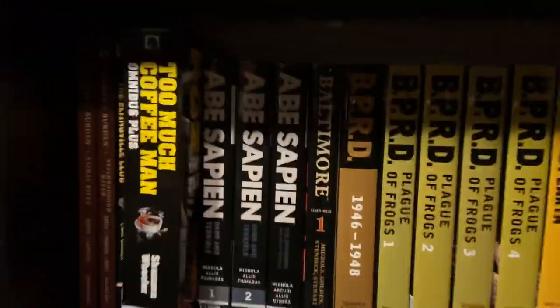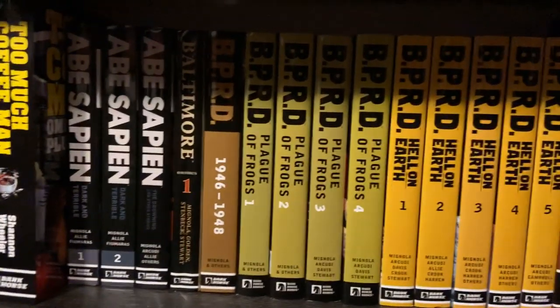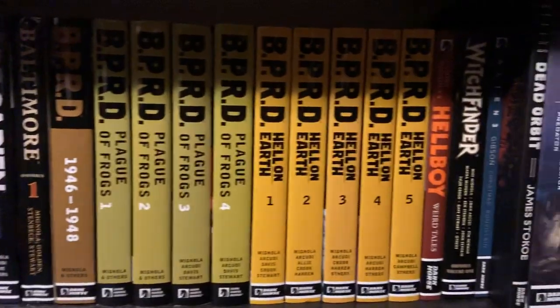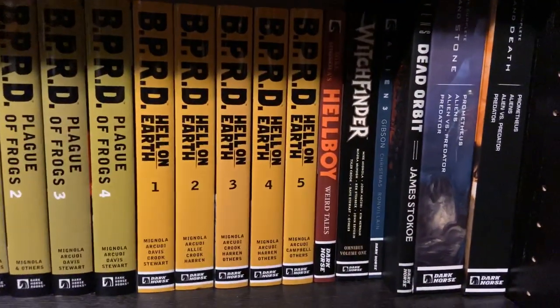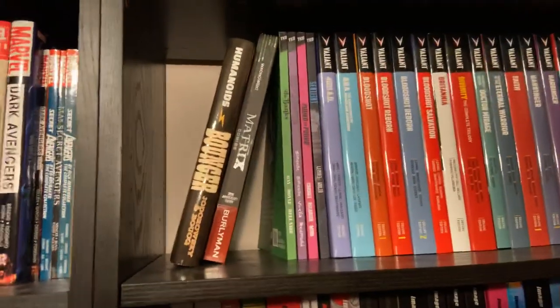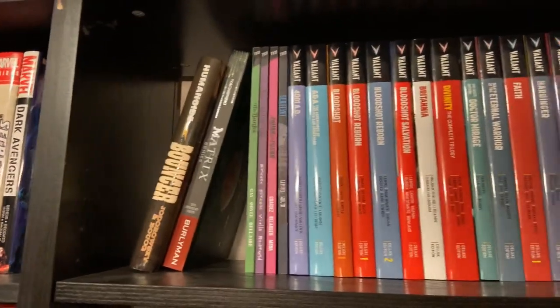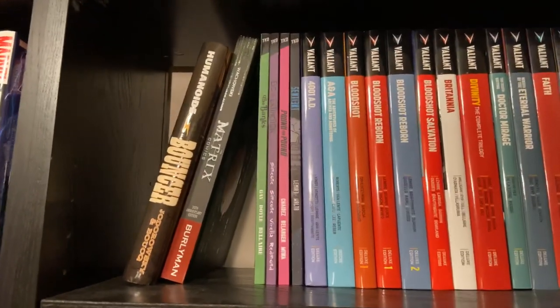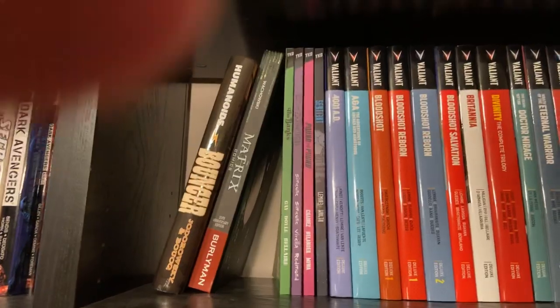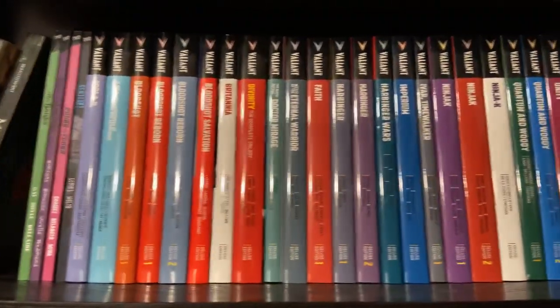The rest of my Hellboy stuff is down here: Abe Sapien, Baltimore, BPRD — all the BPRD stuff — Hellboy, Weird Tales, and Witchfinder. Going back up, the rest from the top of this shelf: I've got Bouncer and Matrix, and then all the TKO stuff I have — basically the second season worth. Then all my Valiant oversized hardcovers. I'm only missing about four of the Valiant hardcovers.